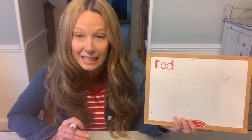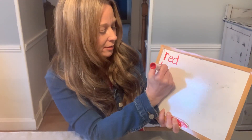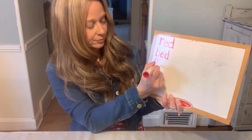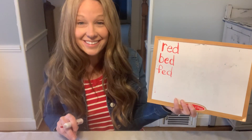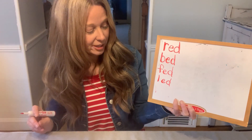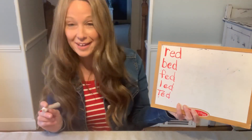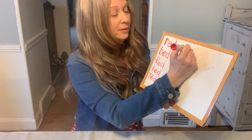So if we change R to B, what would that word be? B and 'ed' is bed. If we change the B to an F, F and 'ed' would be fed. If we change the F to an L, L and 'ed' would be led. If we change the L to a T, T and 'ed' is Ted — like the name, uppercase T. If we change the T to a W, W and 'ed' would be wed — like when you marry somebody.